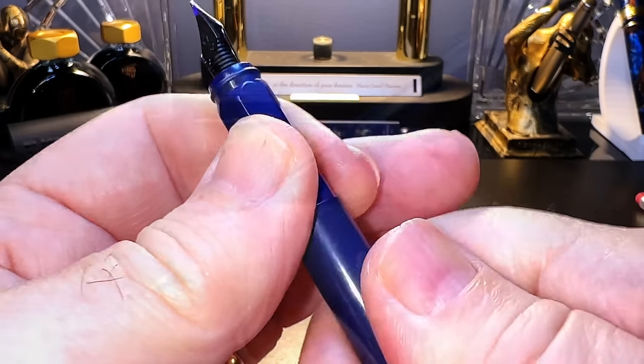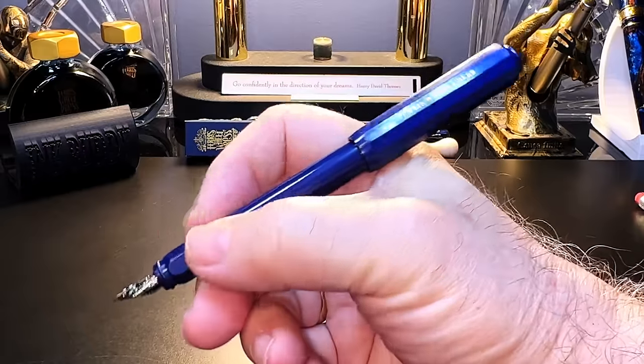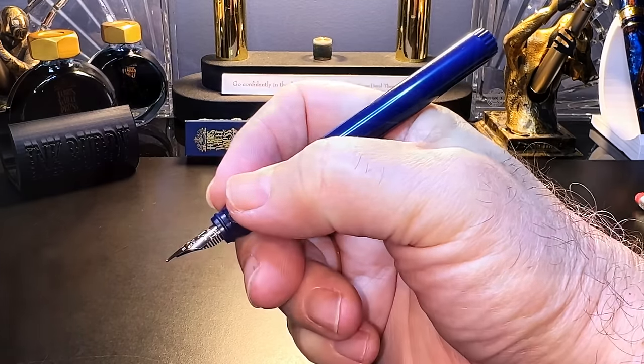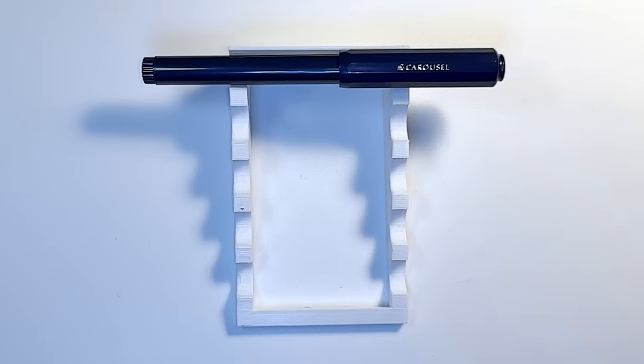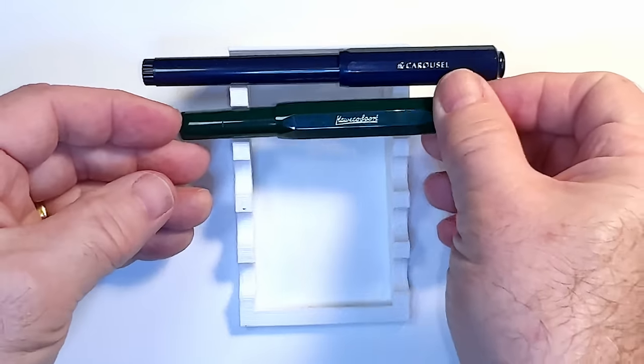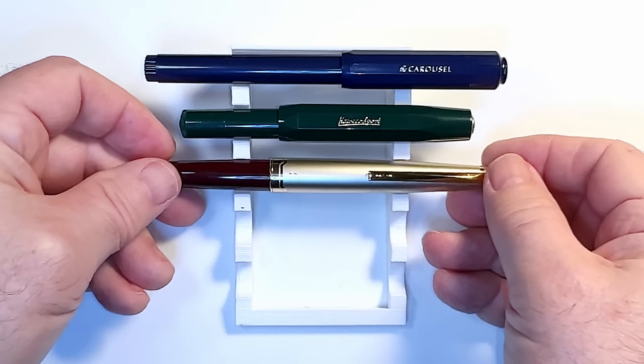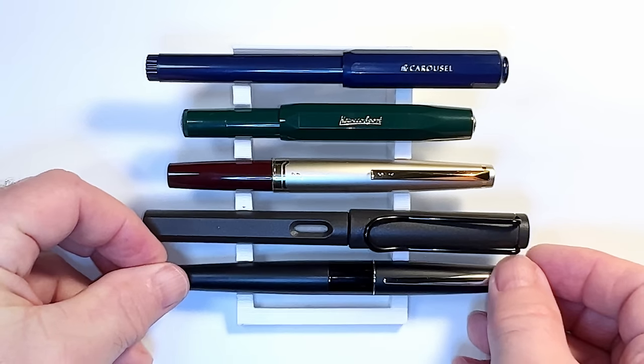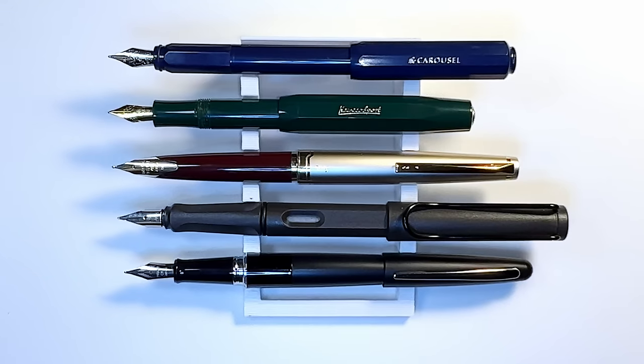Posted, the pen is nicely balanced and very comfortable in the hand. This is a very light pen at 17 grams total. Unposted, the pen is plenty long enough to write with. Now let's look at some size comparisons. Here we are with the Ferris Wheel Press Carousel with a Kaweco Sport, a Pilot E95S, a Lamy Safari, and a Pilot Metropolitan. And here they are posted — you can see that the Carousel is just as long as my posted Pilot E95S. Now we'll look at some measurements and I'll be back with a writing sample.